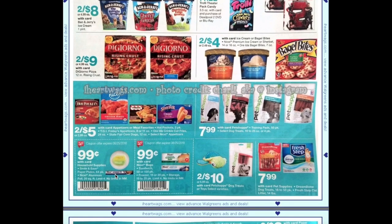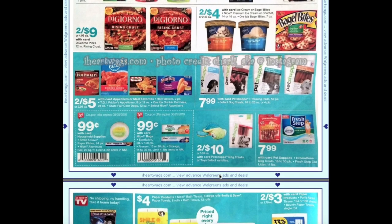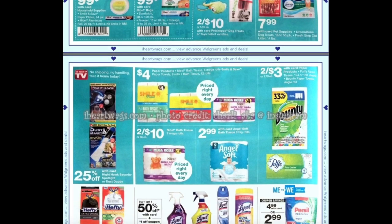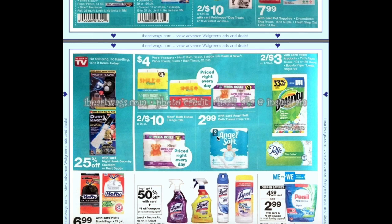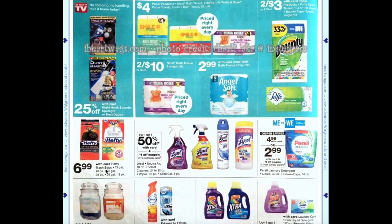We have 99-cent Nice products and Smile and Save — the Smile and Save paper plates 64-pack and the Nice aluminum foil 25-square-foot. We also have 99-cent Nice sandwich bags — I highly recommend those and at 99 cents that's not a bad price. We have two for $3 on Puffs facial tissue 124 or 180 sheets, or a single roll of Bounty paper towel.